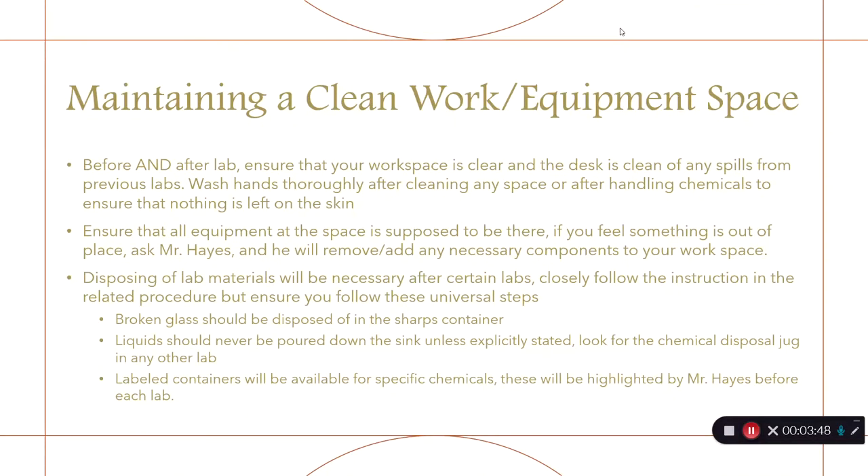We need to focus on maintaining a clean workspace. Ensure your workspace is clear and free of spills before and after your lab, because you don't know what the groups before you have done. Ensure your hands are thoroughly washed after cleaning any space or handling chemicals, even if you think you are perfectly safe. Many chemicals are invisible once dry but can still leave chemical burns on your skin. If you feel something is out of place, ask me.